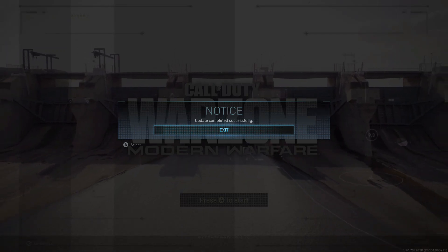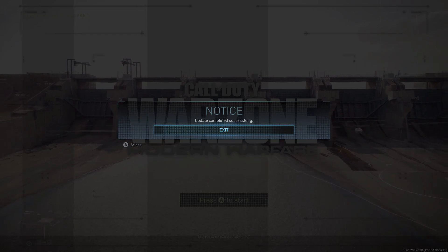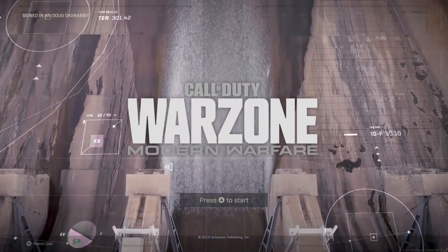Hey guys, it's Modern Warzone and we're coming at you with some exclusive Call of Duty Warzone information. This could be tied to the live event, we're not sure yet, but one thing is for sure — that dam is coming down.